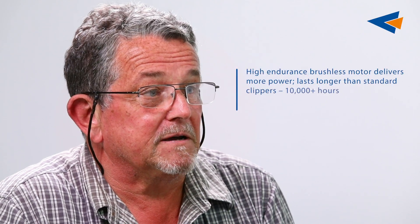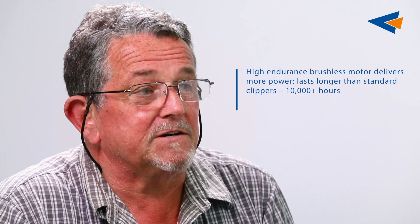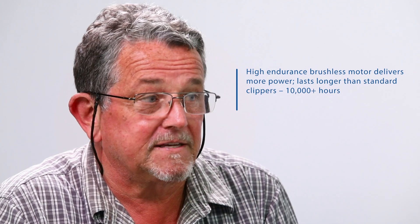The other advantage with the brushless motor is that much longer motor life, up to 10,000 hours, which is the longest we've ever had at Antis. And on top of all that, you get a swivel cord, so you'll get less issues with cord breakage.